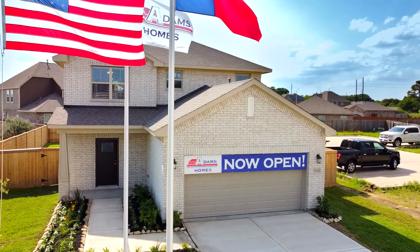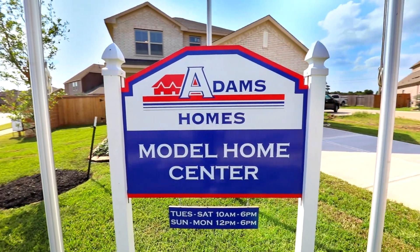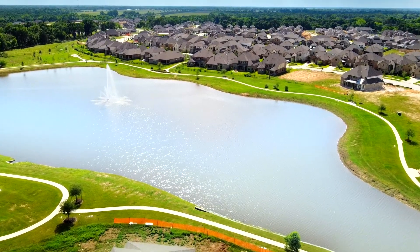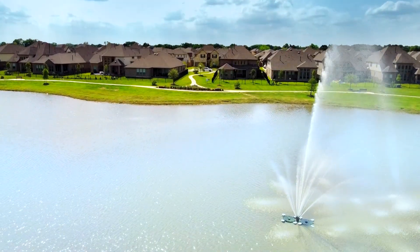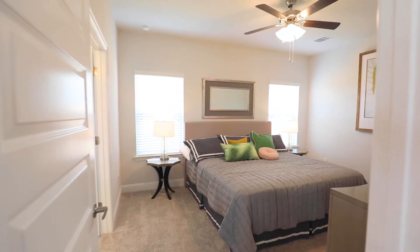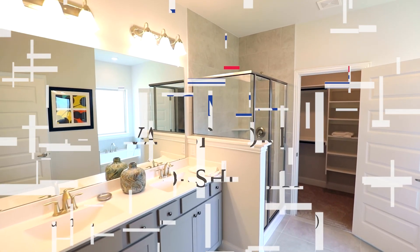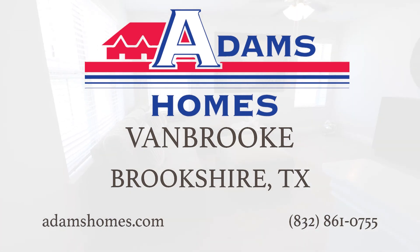Adam's Homes are at Vanbrook, located in Brookshire, Texas. Adam's Homes builds all over the southeast United States and they're now building in the Houston area. Come see these amazing home designs that fit every Texan's needs. The Vanbrook community boasts amenity lakes, trails, a splash pad, and resort-style swimming pool. Vanbrook is zoned to the wonderful Lamar CISD. The Adam's Homes team will help guide you through your home buying journey and answer all your questions. Schedule your visit to Adam's Homes in Vanbrook today.